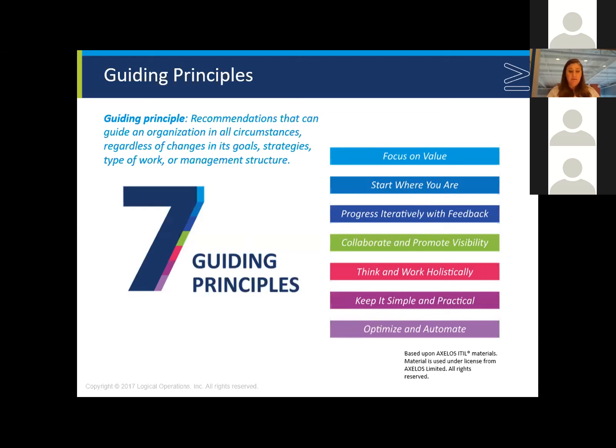The fifth guiding principle is think and work holistically — no service or element used to provide a service stands alone; consider the entire project and all relevant components as integrated and interdependent. The sixth is keep it simple and practical — if a process, service, action, or metric provides no value or produces no useful outcome, eliminate it. The seventh is optimize and automate — human intervention should only happen where it needs to contribute to value. ITIL 4's focus on collaboration, automation, and keeping things simple reflects principles also defined in Agile, DevOps, and Lean methodologies.